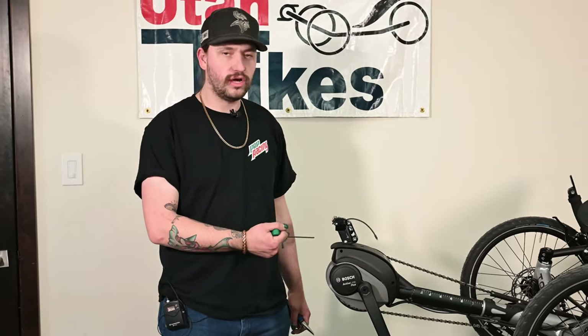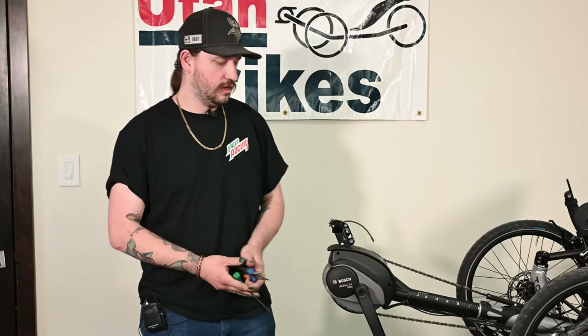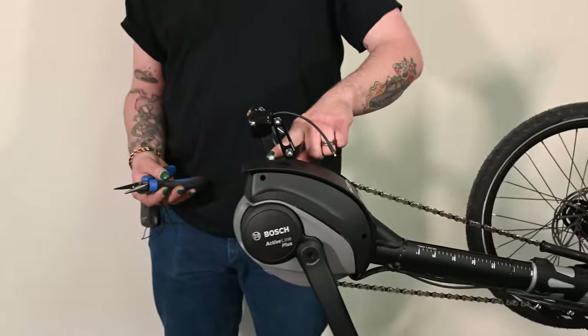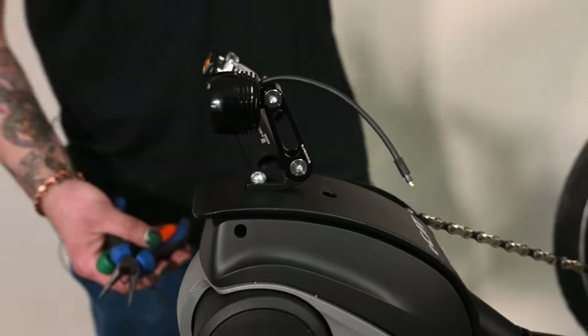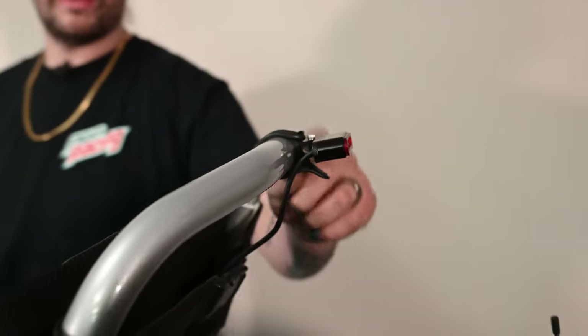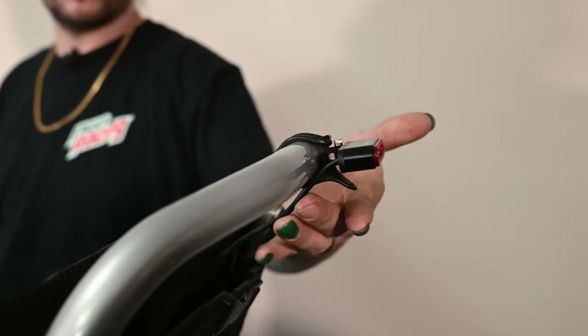We're going to be installing the Supernova Light Kit for the CatTrike Bosch Active Line Plus. First thing, we installed the headlight — it just bolts to a bolt here in the top of the boom. And back here we have the taillight, which comes with a rubber strap so you can mount it pretty much anywhere on the back where you'd like to put it through the seat.